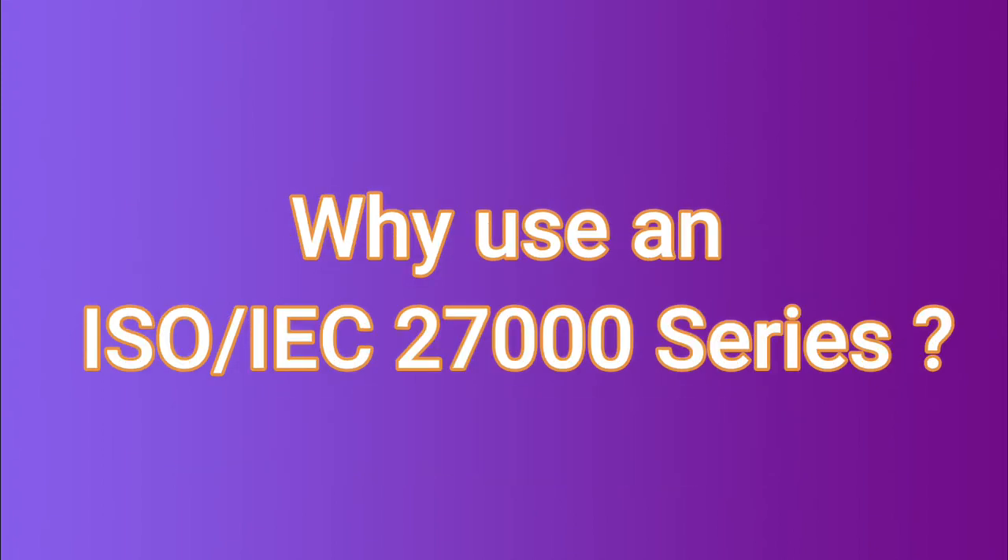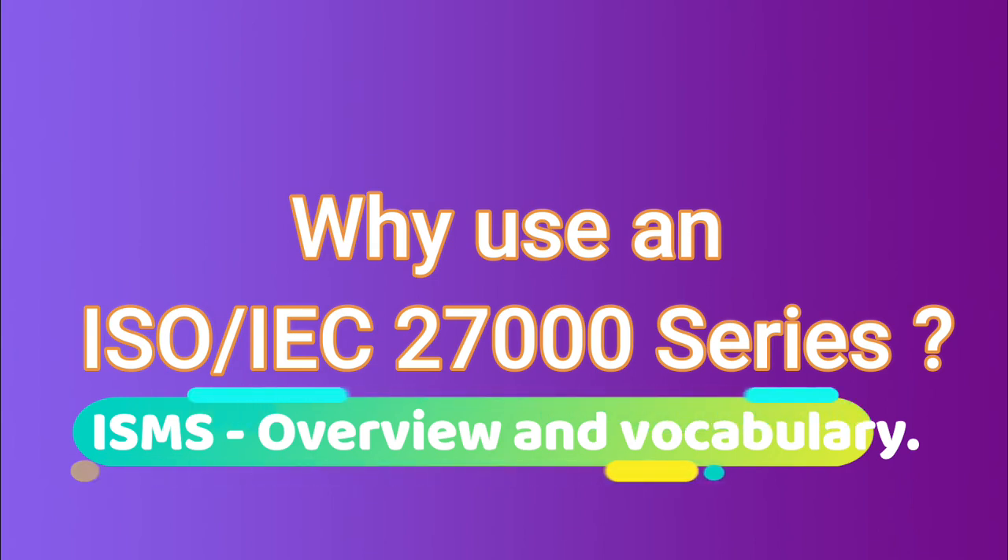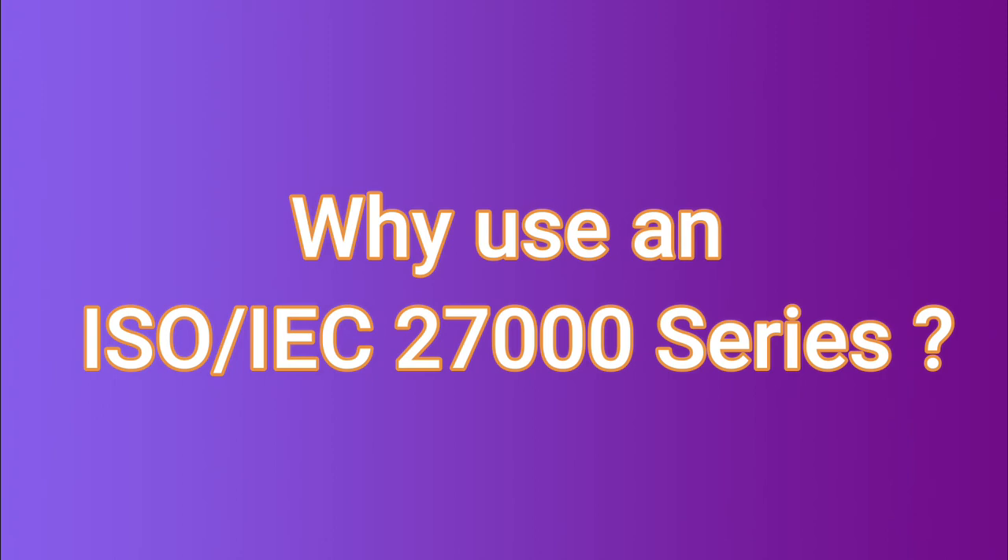Why do we use the ISO 27000 series standards? The ISO 27000 family of standards is broad in scope and is applicable to organizations of all sizes and in all sectors. As technology continually evolves, new standards are developed to address the changing requirements of information security in different industries and environments.